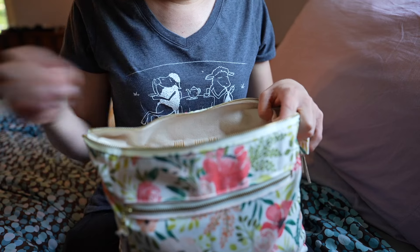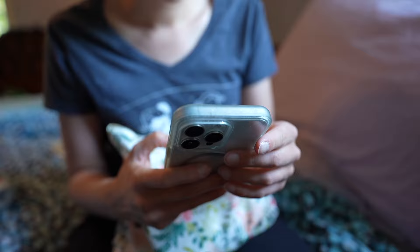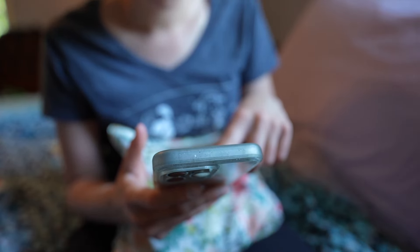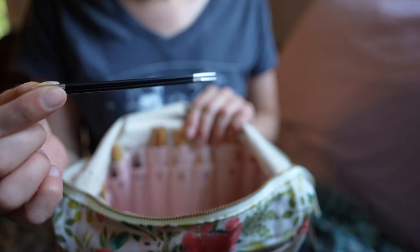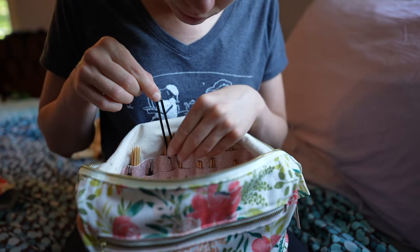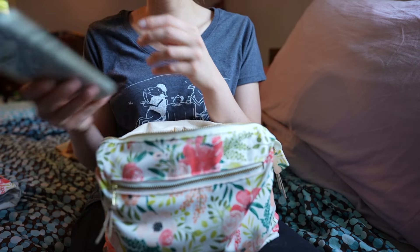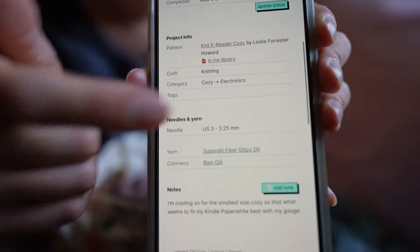This bag right here is from Five to Six Handmade and it is absolutely incredible. On my phone I'm looking up the needle size I need. I love this bag — it keeps me super organized and it works perfectly for travel as well. The needles I just pulled out were not the ones I wanted to use, so I was looking on my projects page to find my size three needles and I found them in another project bag.